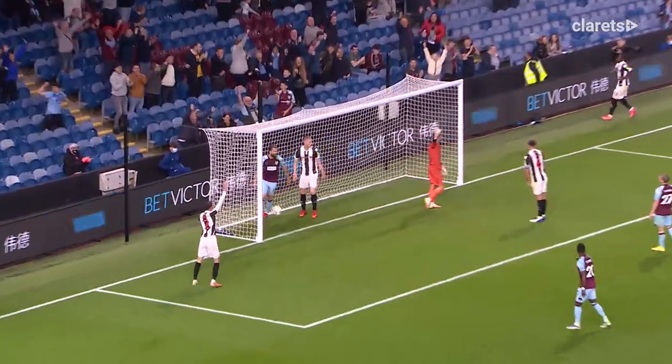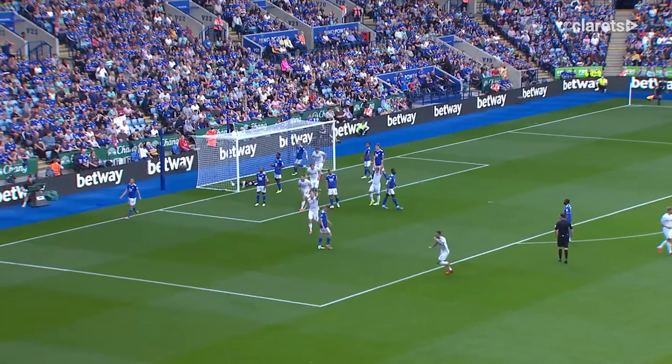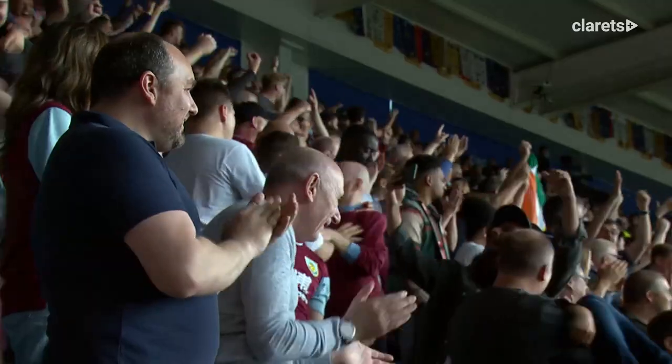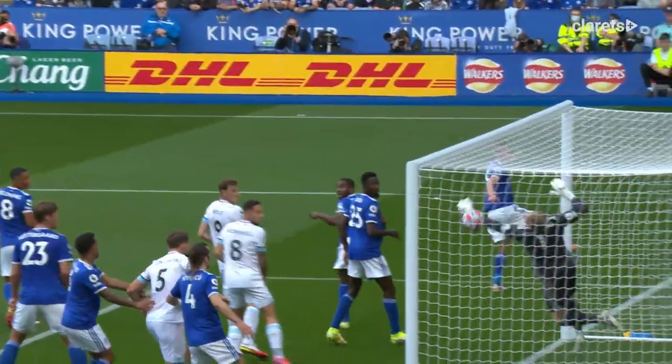Westwood to get it in there — yes, it's in, an own goal, yes I think it's an own goal. We'll take that, it's gone off the defender at the near post.